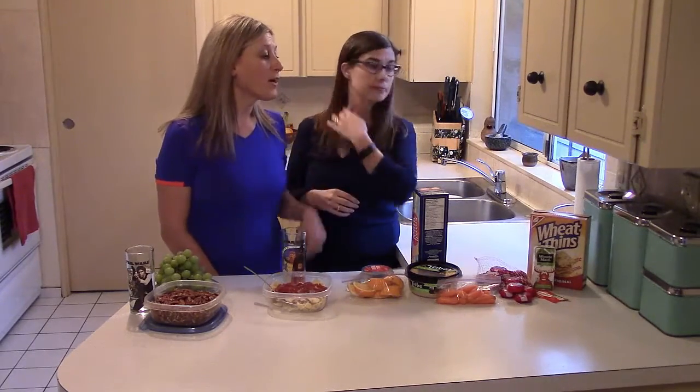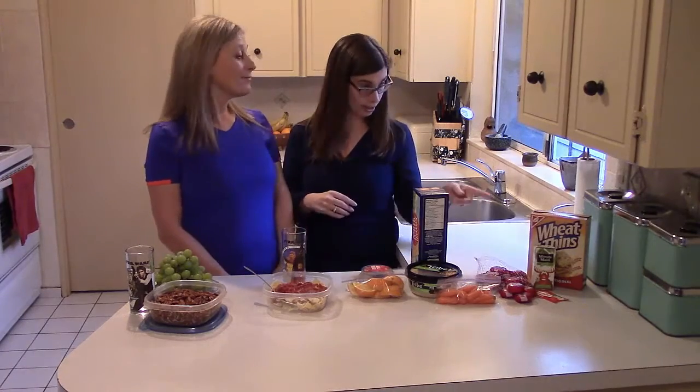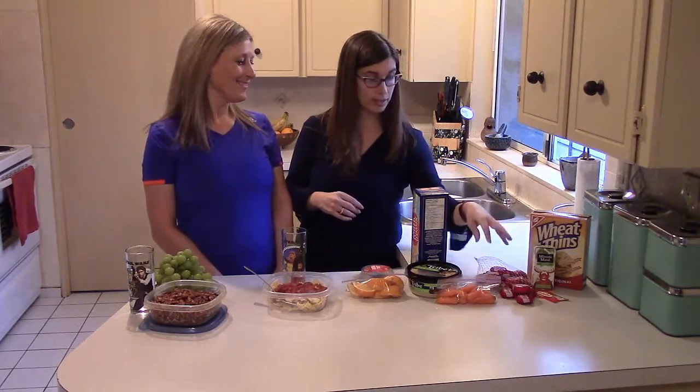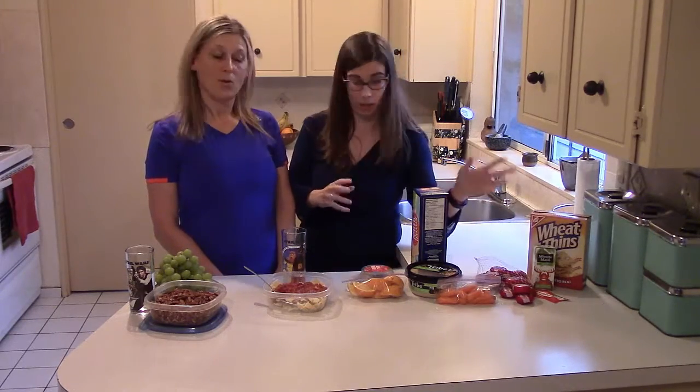So we start with a little bit of cheese and crackers and some juice. That's fantastic. And the Baby Bell — I'm a huge fan of this because my kids eat a lot of them and they're just on the go.